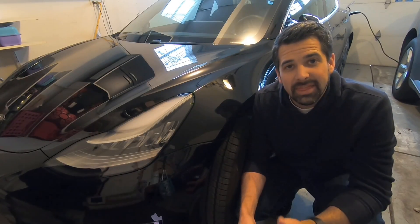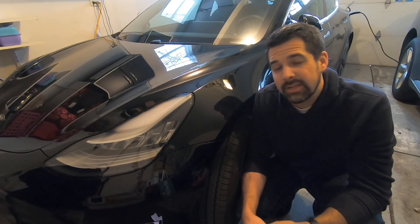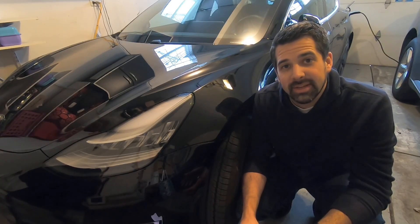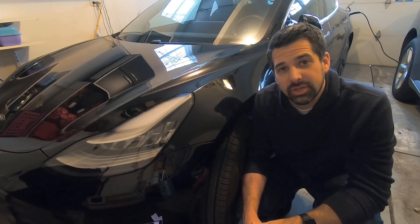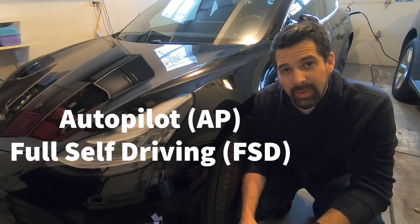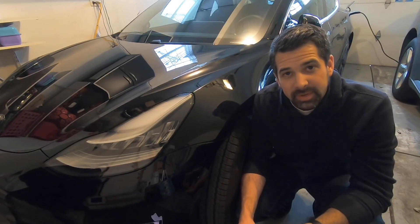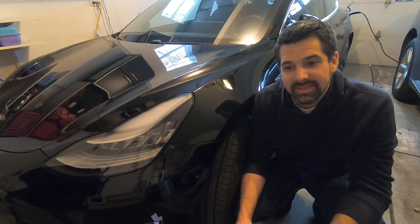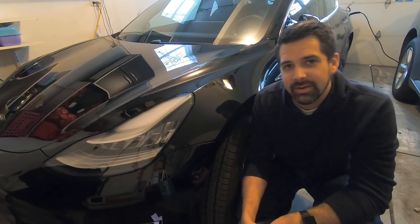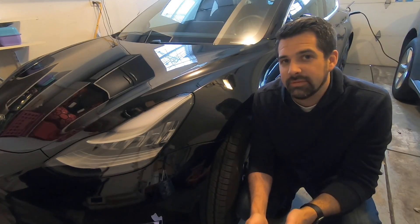Up until February 28th, that was the included package, and February 28th brought some pretty significant changes to the automation packages available from Tesla. There are now two packages in existence, but they've taken pretty radical shifts. Enhanced Autopilot no longer exists. It's now Autopilot and Full Self-Driving. Full Self-Driving has been given actual features attributed to it, and this has been somewhat of a controversy for existing owners — I'll get to that later. But let's go through what features are included in each of those packages.